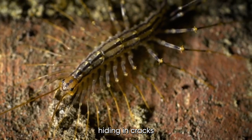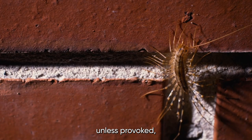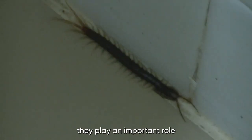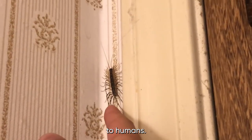They can also be found hiding in cracks and crevices around the house. While they may startle some people with their sudden appearance, house centipedes are not known to bite humans unless provoked, and their venom is not considered harmful to humans. Overall, they play an important role in controlling other household pests, and are generally considered harmless to humans.